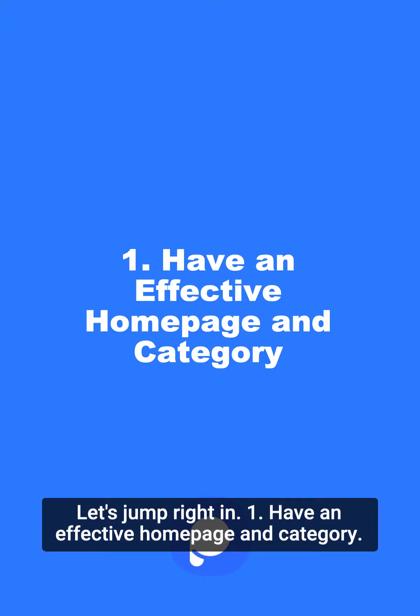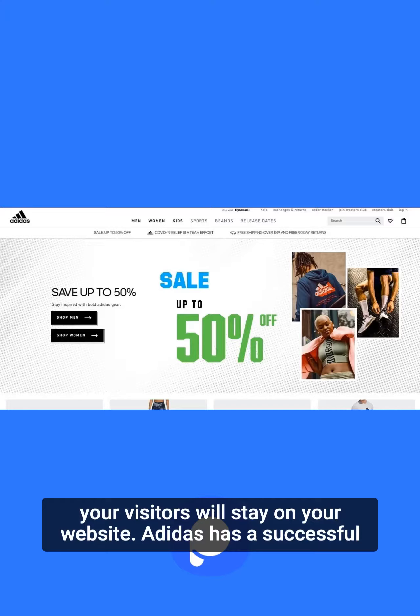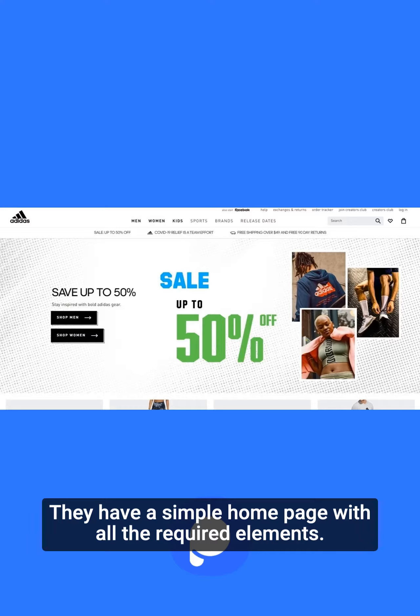Tip 1: Have an effective homepage and category. Your homepage creates the first impression for your customers. If you have an engaging homepage design, it is more likely your visitors will stay on your website. Adidas has a successful homepage and category design with 80.5% performance. They have a simple homepage with all the required elements.